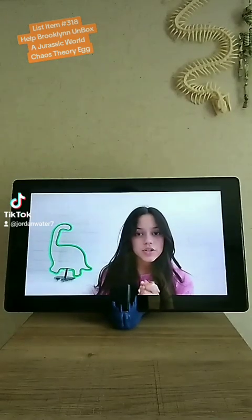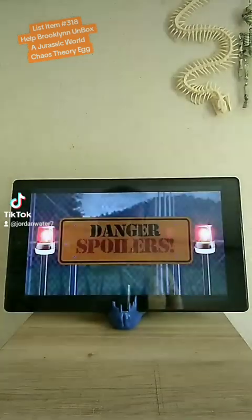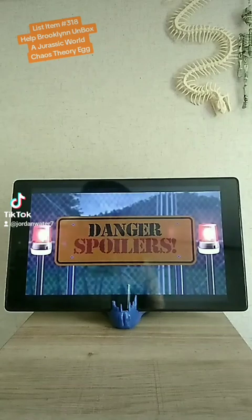Before we get started today, I should let you know there will be spoilers, so enter at your own risk.